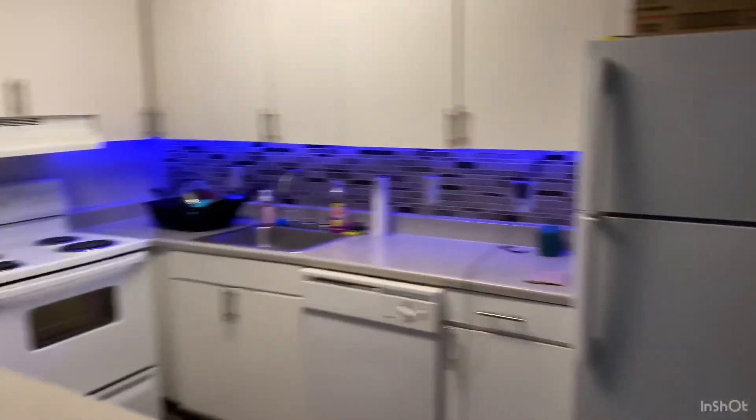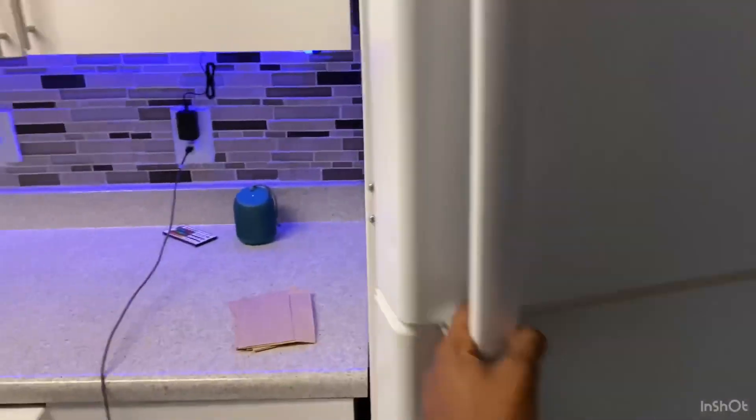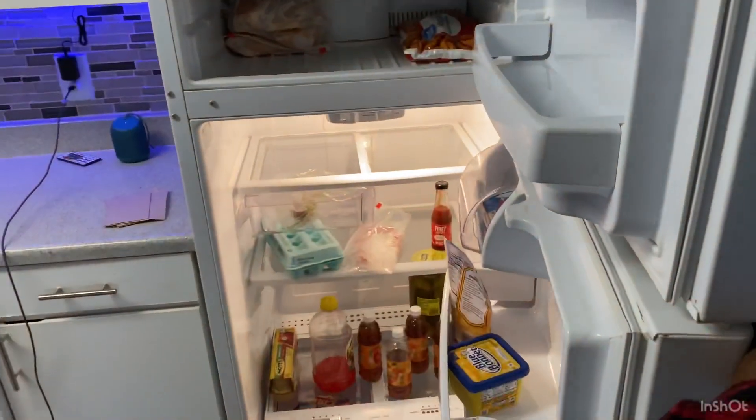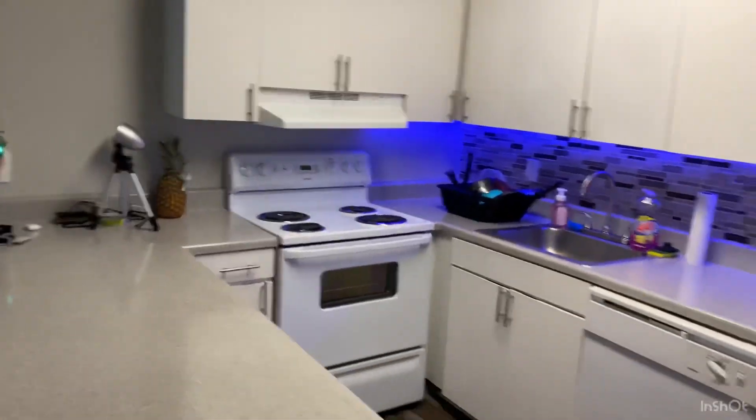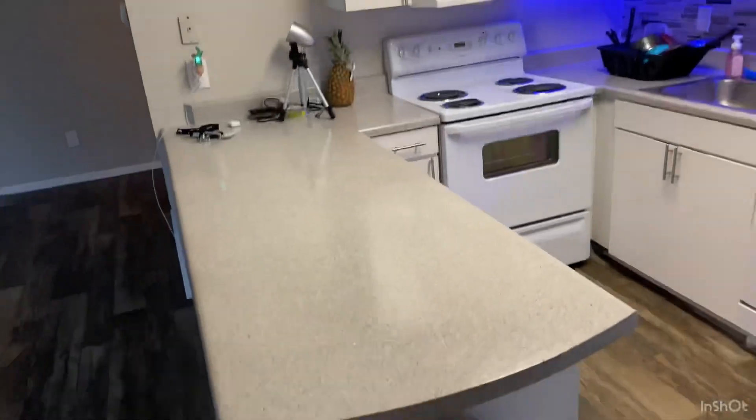Little pineapple right there. Here go my fridge — it's a pretty decent sized fridge. Ain't really much in there. That's the fridge. You got to have some noodles, some cinnamon toast crunch. So yeah, that's the kitchen area.